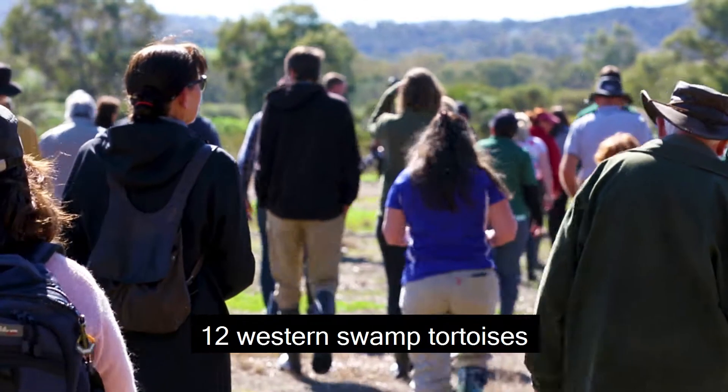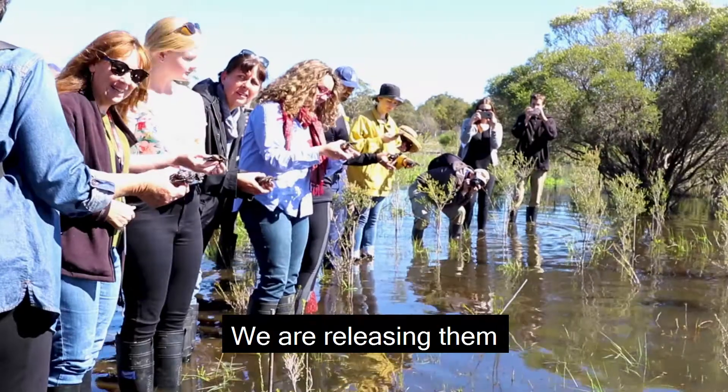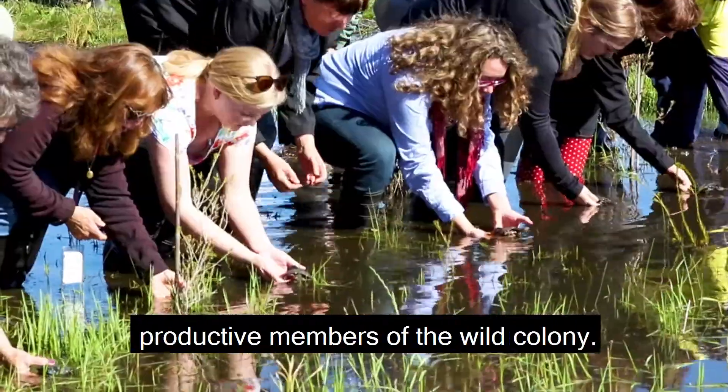Today we are actually taking 12 Western Swamp Tortoises for their first wild swim. We are releasing them back out into their natural habitat where they will hopefully form productive members of the wild colony.